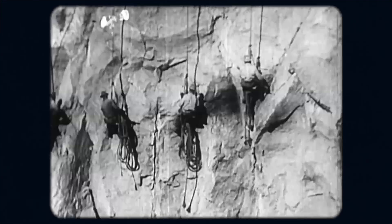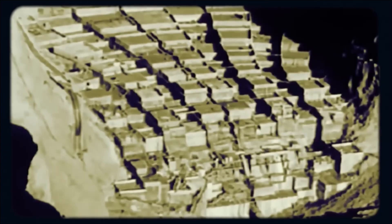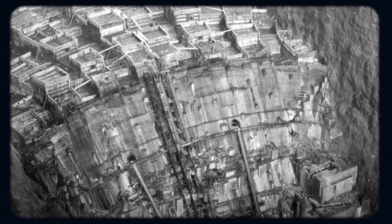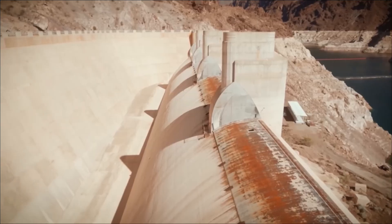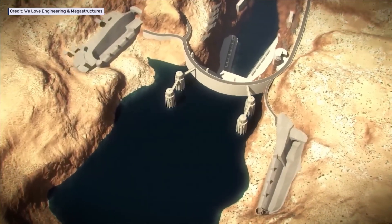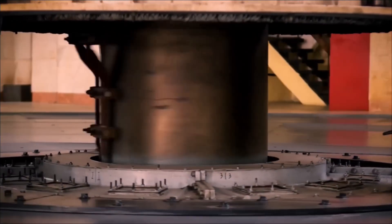The broader consequences would ripple outward. The Hoover Dam was designed not only as a dam, but as a system of control, regulating the unpredictable Colorado River and guaranteeing water allocations under interstate agreements. Its failure would shatter those agreements. States that have battled in court for decades over water rights — California, Arizona, Nevada — would be thrown into new conflicts as the very system that apportioned the river was gone. Mexico, guaranteed a share of the river under treaty, would face both floods and sudden drought. The political fallout could rival the physical devastation, as millions demanded solutions that did not exist.